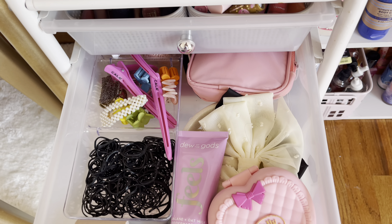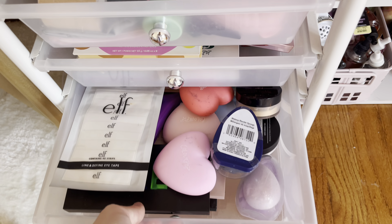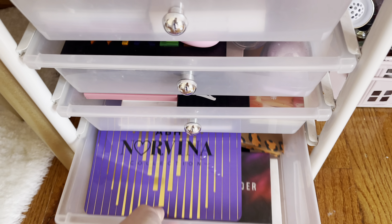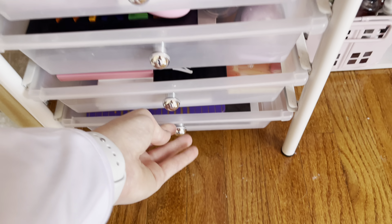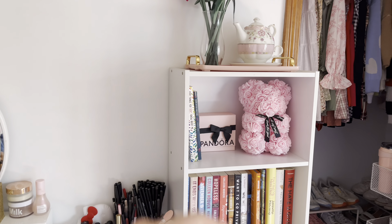Right here is more hair stuff — a lot of hair stuff. Then eyeshadows, eyeshadows, eyeshadows! Can you tell what makeup I love the most? Eyeshadows — I have so many eyeshadow palettes.